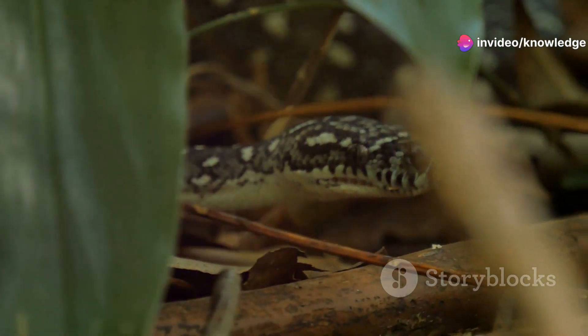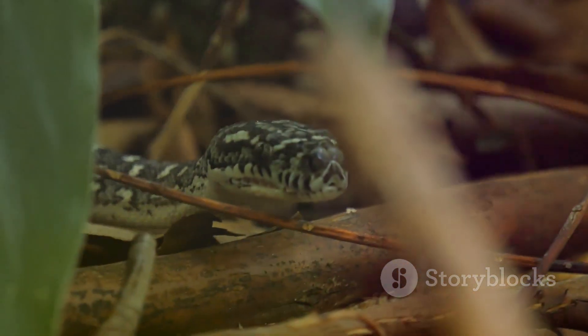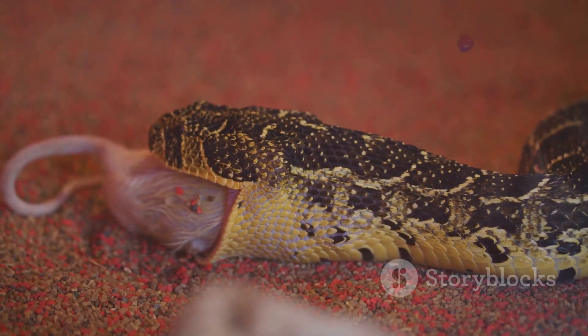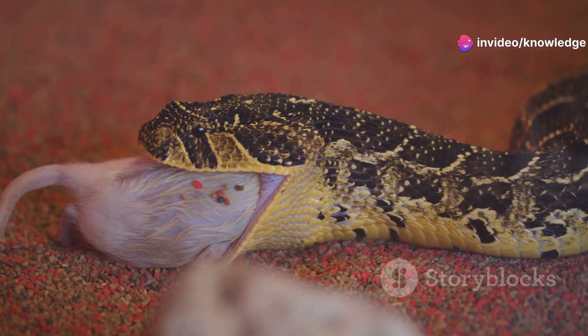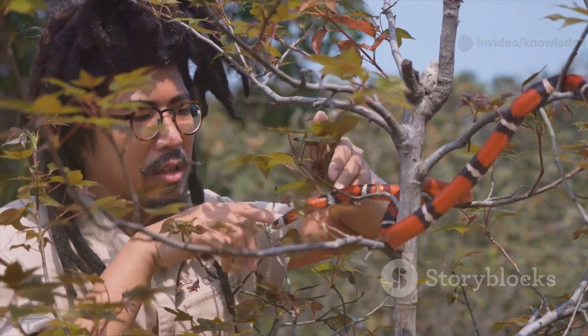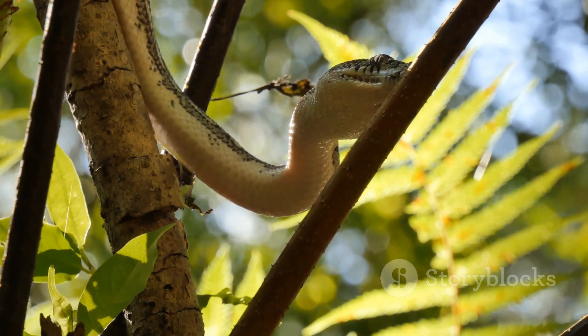Despite its fearsome reputation, the Eastern Coral Snake plays a vital role in Florida's ecosystem. It helps control populations of small animals like lizards, frogs, and rodents, keeping the natural balance in check. Every creature has its place, and the coral snake is no exception. By understanding its habits and respecting its space, we can safely coexist with this stunning reptile.